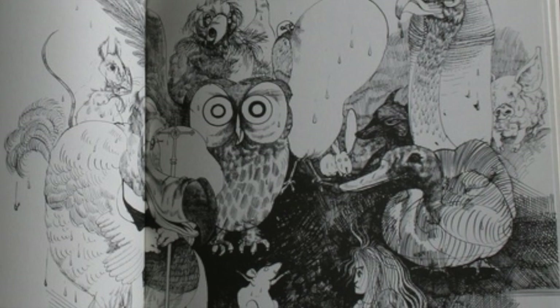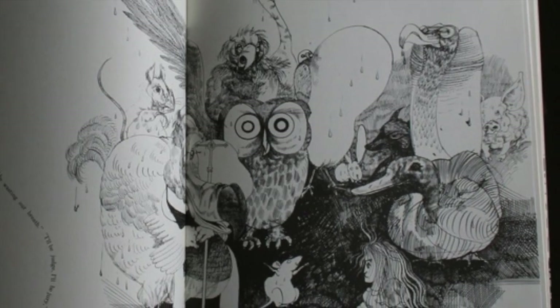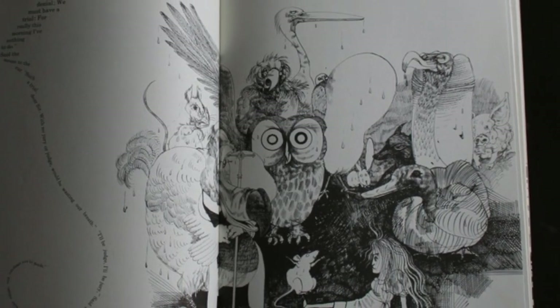Ralph Steadman is best known for his inkblot-style drawings. His Alice is audacious and irreverent, and occasionally inappropriate, so it's definitely a version for adults.